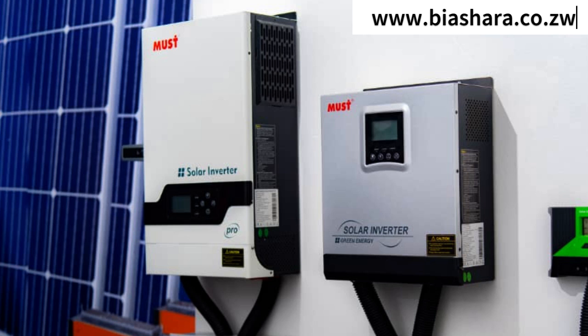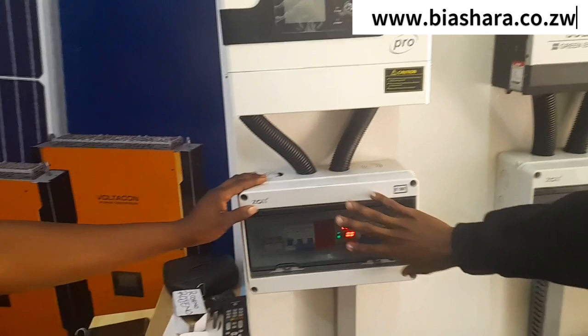What about this one? Is this one what you're saying is the controller? No, this one is the protection kit.